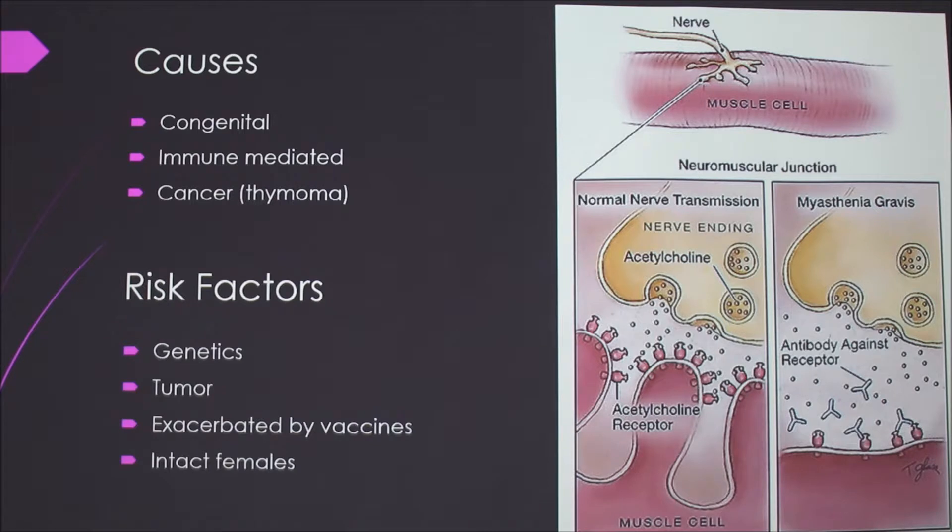The risk factors include genetics — like those breeds I mentioned — and the tumor, which is rare in dogs. I also read that it can be exacerbated by vaccines. So if you have a dog with this condition, talk to your vet about vaccines, because they might not be able to get all of them.